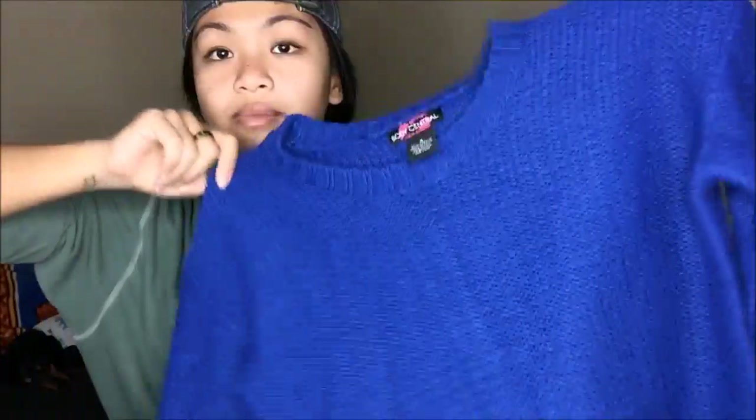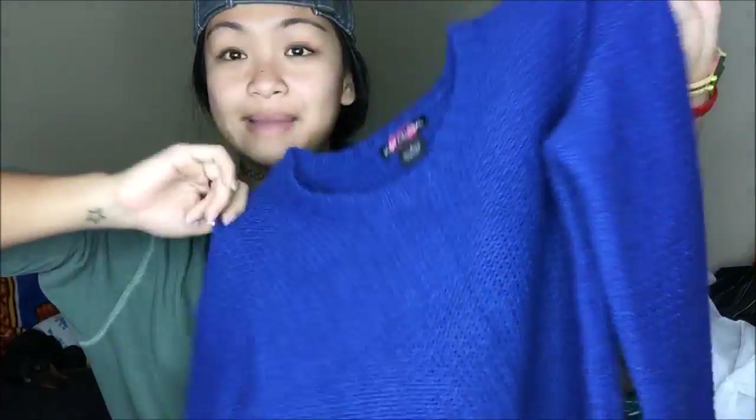I have so much in here and my allergies are kicking my butt. Another sweater — this is a crop top type of sweater in that bright, bright blue that I absolutely love.